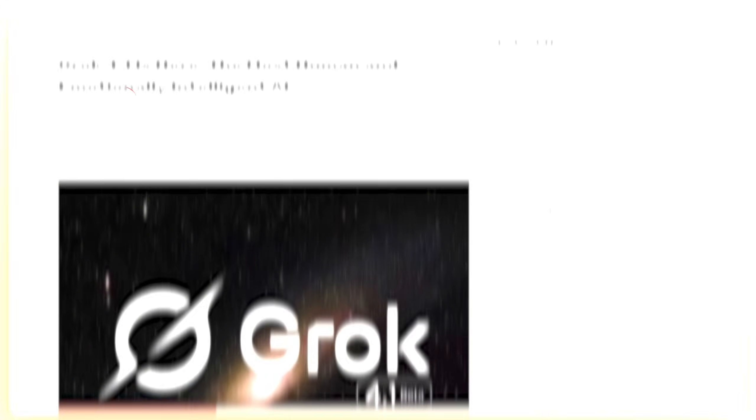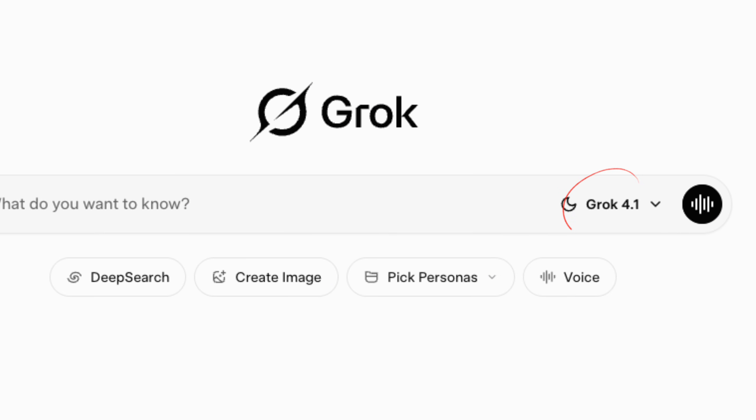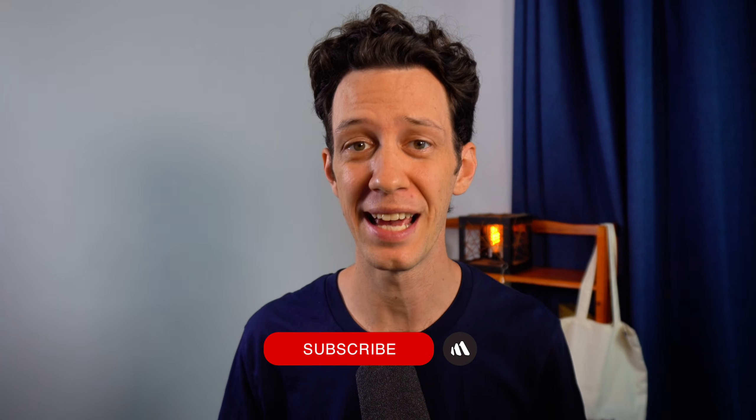What if your AI could actually read the room, crush creative writing benchmarks, and go toe-to-toe with Google's Gemini 3 model? In late November 2025, XAI rolled out Grok 4.1 Beta, a big upgrade to its chatbot that now runs on grok.com, X, iOS, and Android. It scored top spots on emotional intelligence tests and even briefly touched number one on the LM Arena Text Leaderboard. Today we're breaking down what's actually changed, what's just hype, and how you as a developer can use Grok 4.1's API.